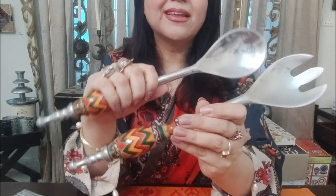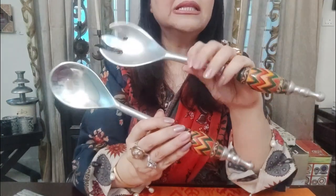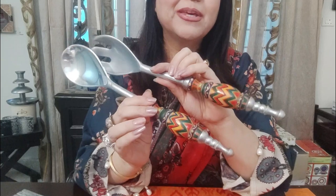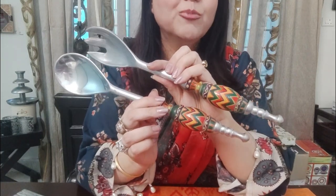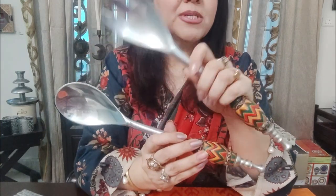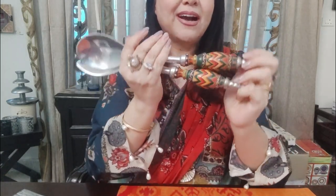I bought this from a brand called Object, which is in Karachi, Dolmen Mall. I will pin the Instagram link so you can contact them, because these are so unique things you will not get anywhere else. Seriously, you can see how beautiful it is. I love the chimach most because of its beauty, and I don't know how many gifts I have given of this.